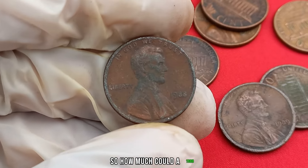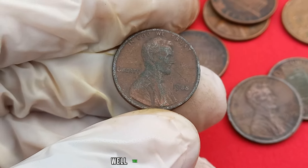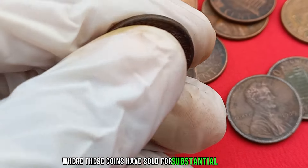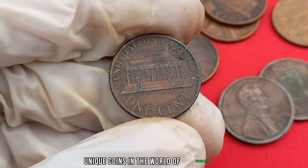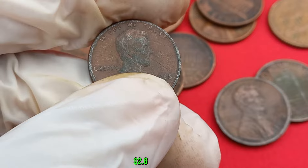So, how much could a 1988 no mint mark Lincoln penny be worth? Well, the values can vary, but there have been instances where these coins have sold for substantial amounts, even reaching into the millions. It's a true testament to the allure of rare and unique coins in the world of numismatics. Finally, this coin's value in the market is $2.6 million.